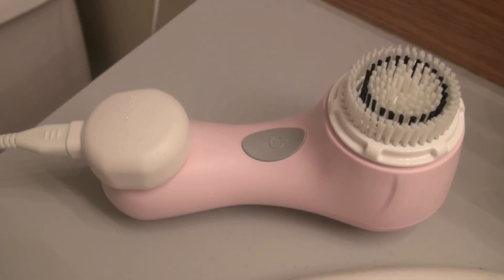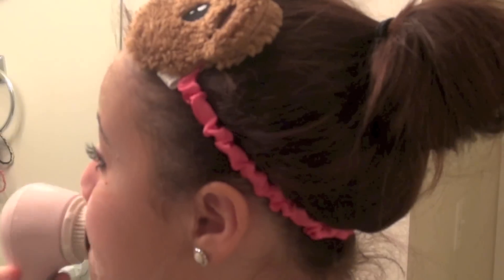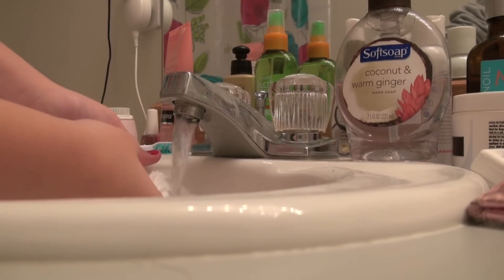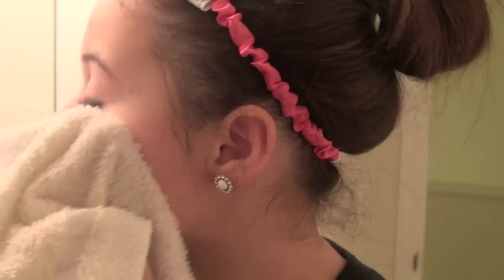To definitely wake me up in the morning, I take my Clarisonic and I just put that over the face wash to work it in more. After I use my Clarisonic, I just get a rag and hot water and take the face wash off my face.